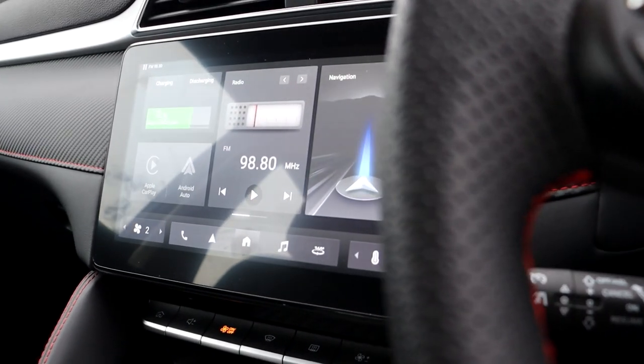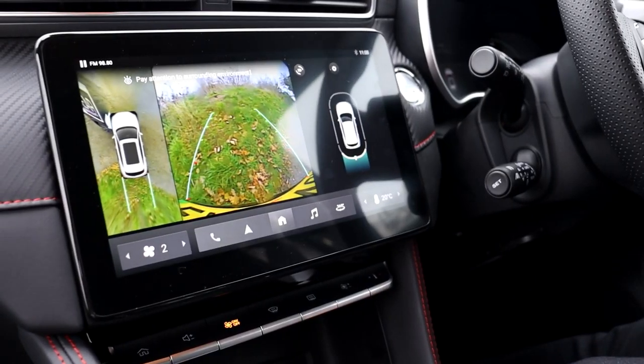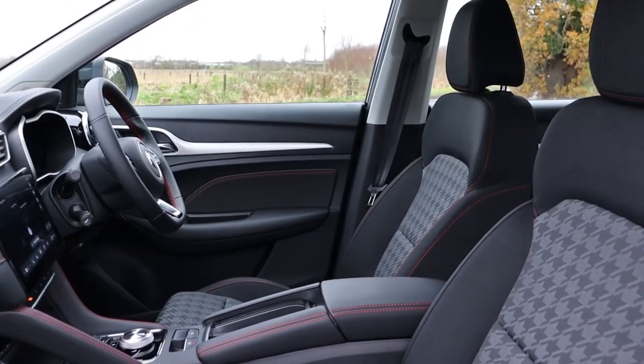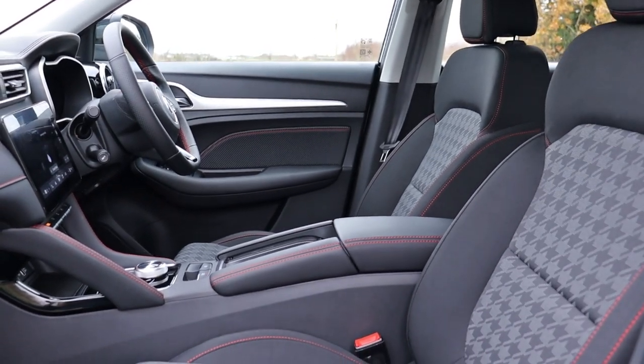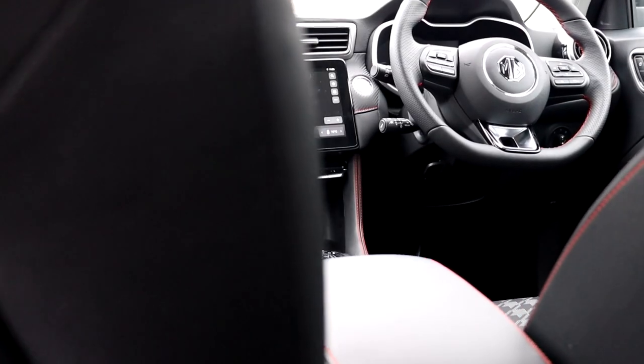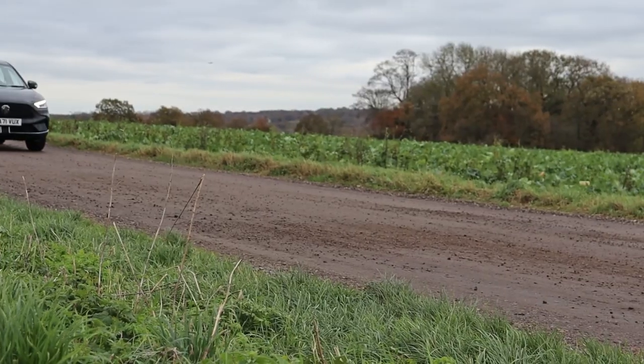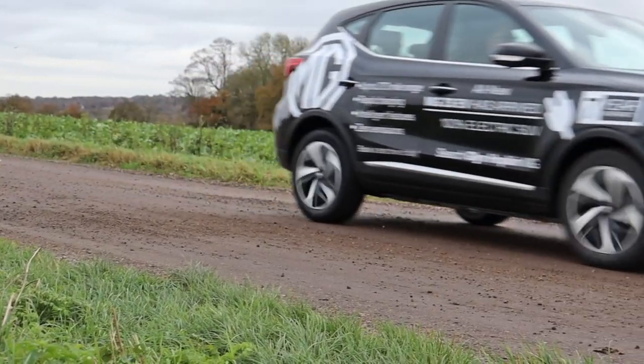Interior, you have a new 10.1-inch touchscreen display which boasts new software and graphics. Standard features also include satellite navigation, Apple CarPlay and Android Auto, and Bluetooth connectivity — all as a standard feature right from the entry model.